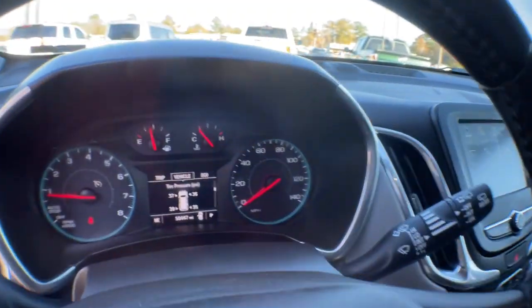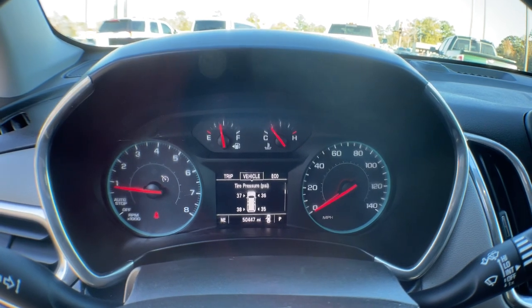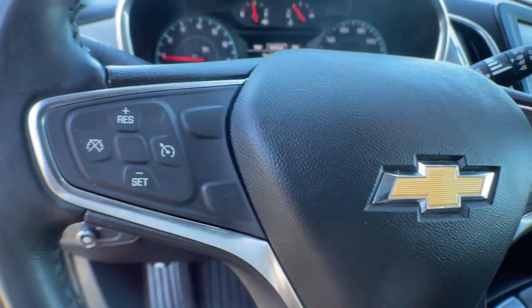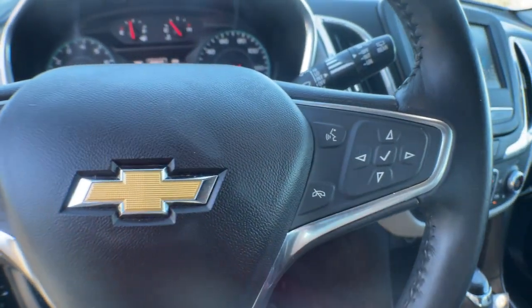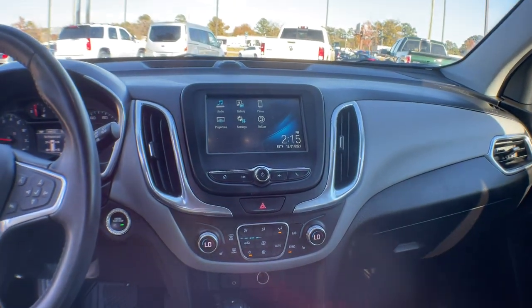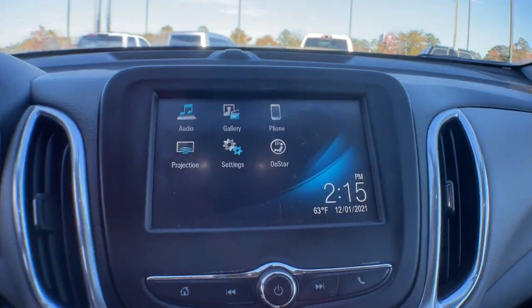These are just some of the great options this vehicle comes with: keyless entry, backup camera, keyless start, satellite radio, heated mirrors, electronic stability control, steering wheel audio controls, aluminum wheels, power driver seat, and Wi-Fi hotspot.